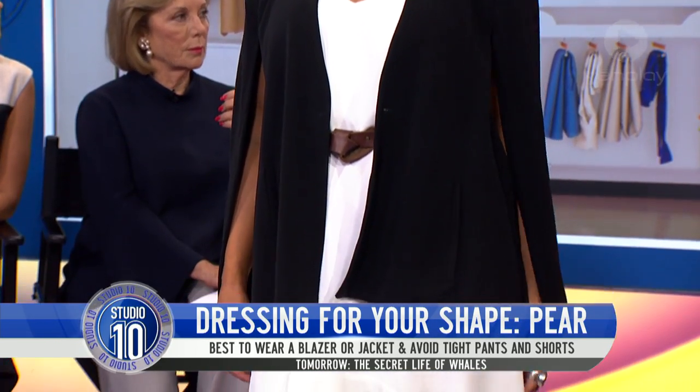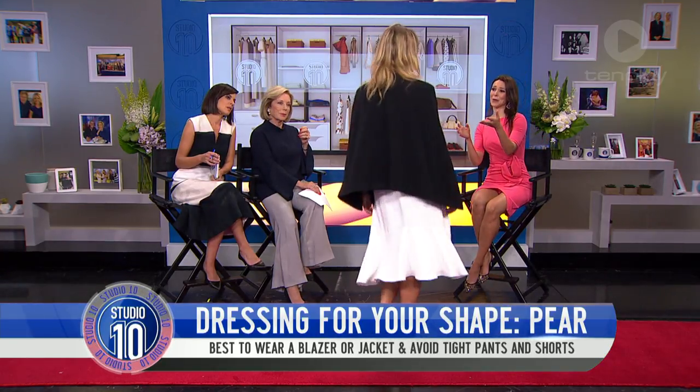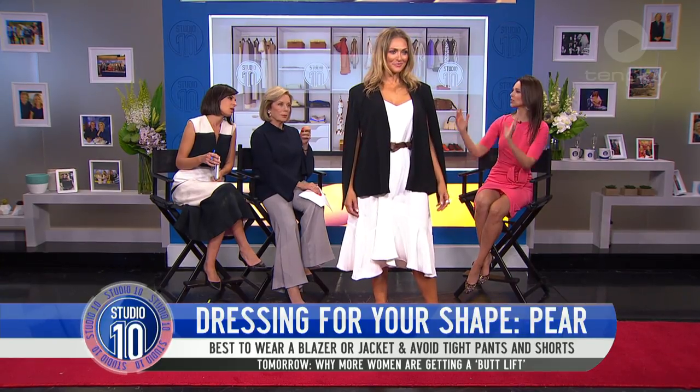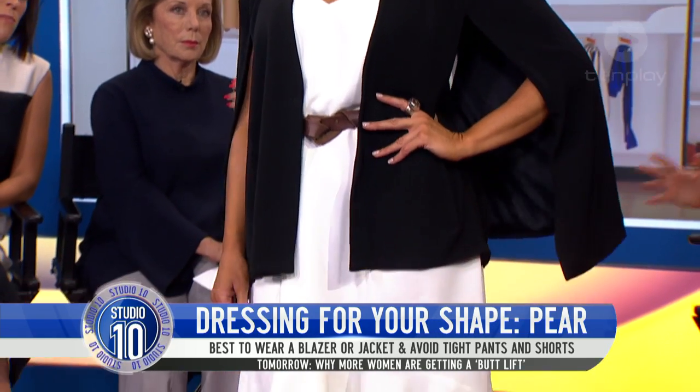I love to balance it out by doing a really nice jacket, even a nice shoulder pad as Belle has here. And this way, it's just even. You've got your shoulders and your hips almost at the same size and you're balancing out that nice pear shape.